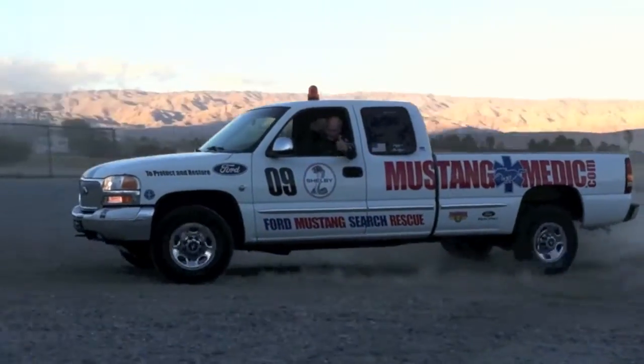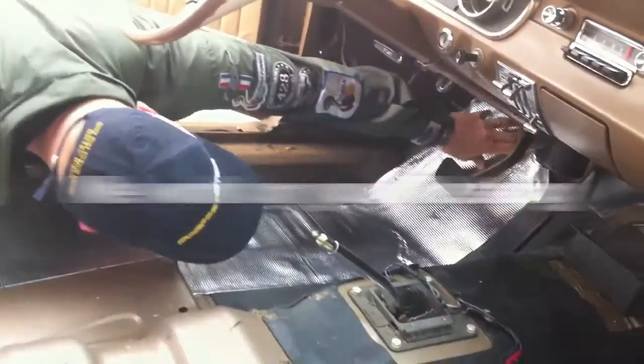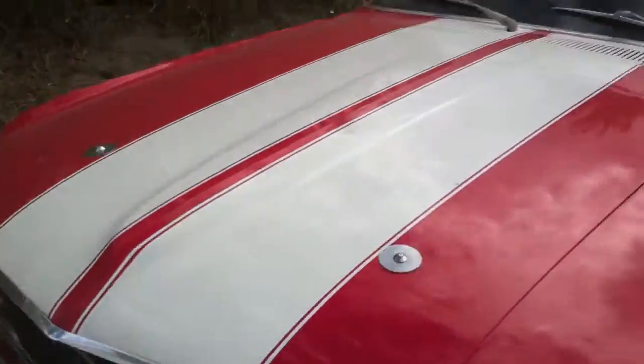Mustangmedic.com — we show you everything from point A to point B, day one to day sold. So enjoy and thanks for watching.